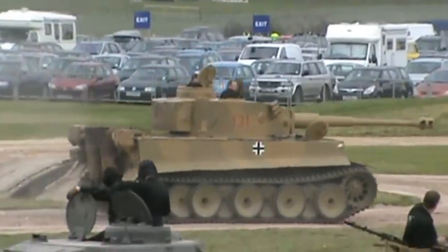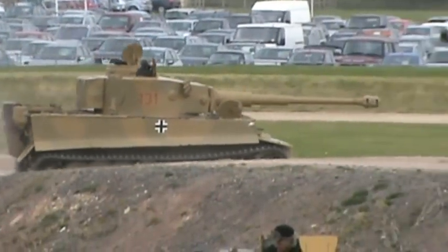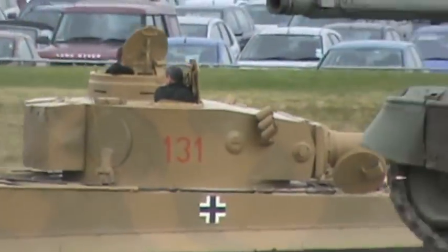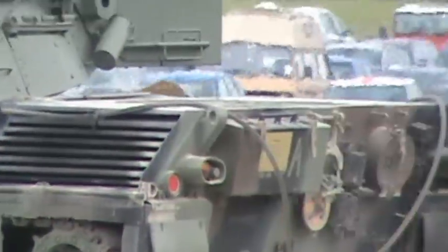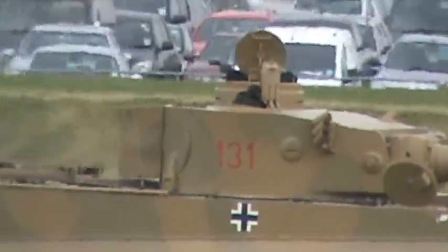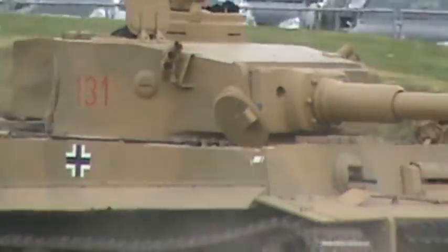Now, the Tiger has a crew of five inside. With the driver down in the front — as you're facing the vehicle, he's on the right-hand side — the bow machine gunner and radio operator on the left-hand side, and the commander and gunner are all in the turret.